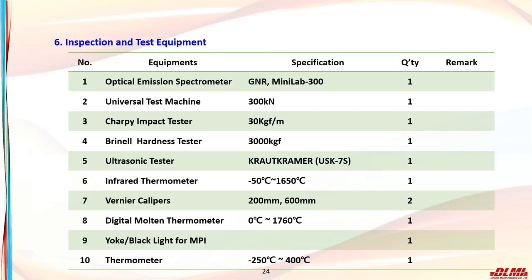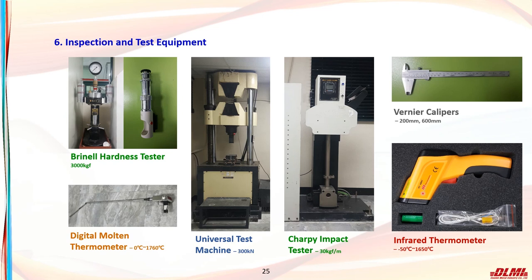The test equipment includes a spectrometer for analyzing chemical composition of materials, a universal tester for tensile and bending tests, a Charpy impact tester, a Brinell hardness tester, and a thermometer for ultra-low temperature testing. Pictures of each inspection equipment are shown.